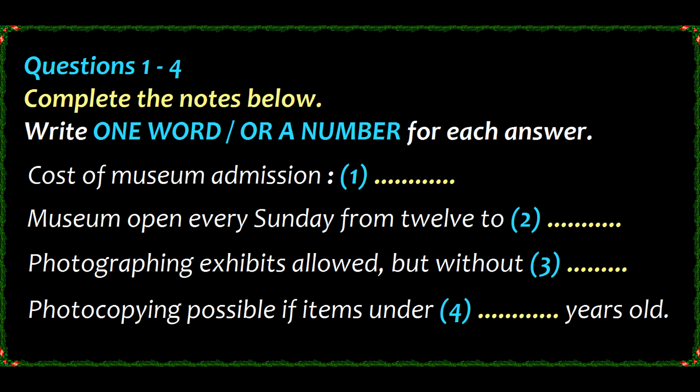Questions one to four. You will hear a talk about a museum. You should answer the questions as you listen, because you will not hear the recording a second time. First, you have some time to look at questions one to four. Listen carefully and answer questions one to four.